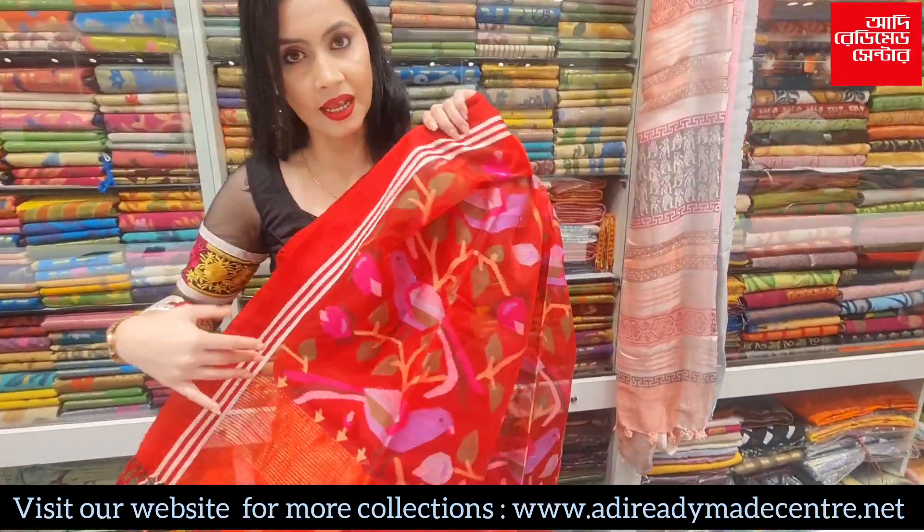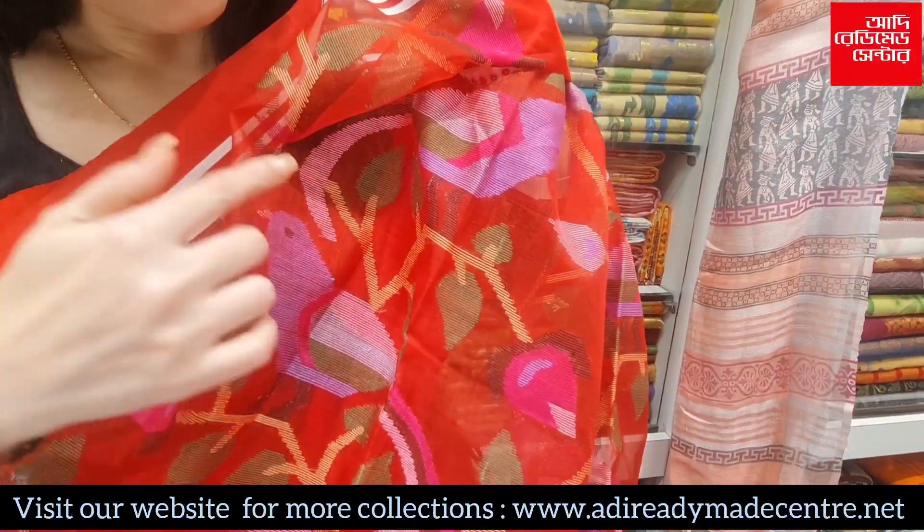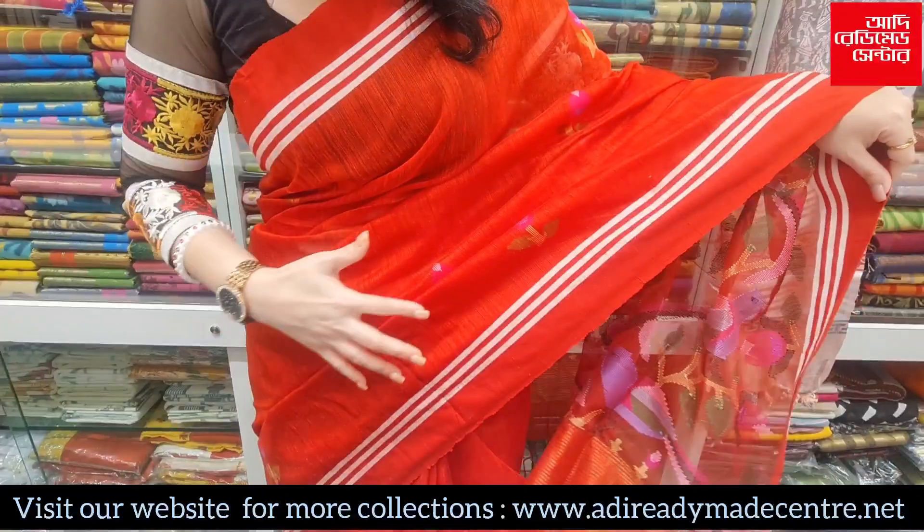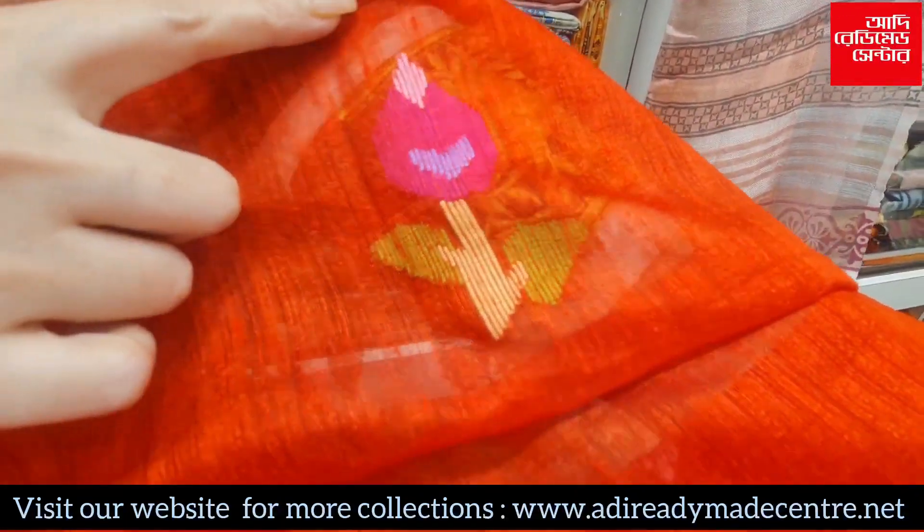Look, the Muslin has a lot of multi-color threadwork. The price is ₹8,150 only. All over body is ₹1,500.